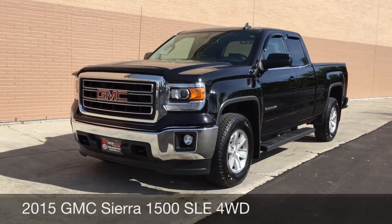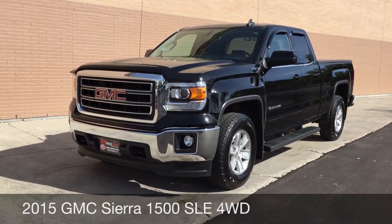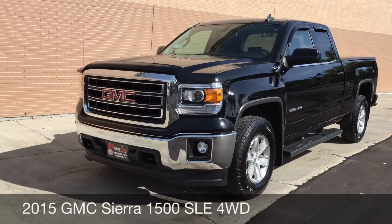Hey, this is Ride Time with two locations. What we got here is the 2015 GMC Sierra 1500 SLE double cab.